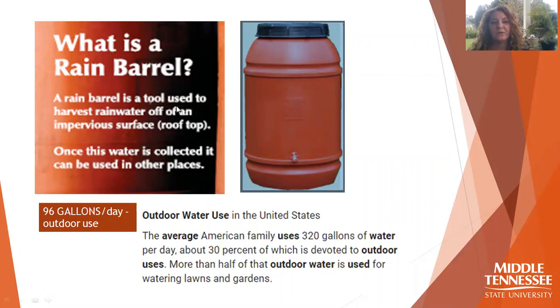So what is a rain barrel? It's a tool — one of many tools we can use — for collecting water that runs off of our roofs. On average, American families can use up to 320 gallons of water a day, and 30% of that is often used for outdoor water use. That's why rain barrels are a great, efficient way to use that water and reduce our water consumption.